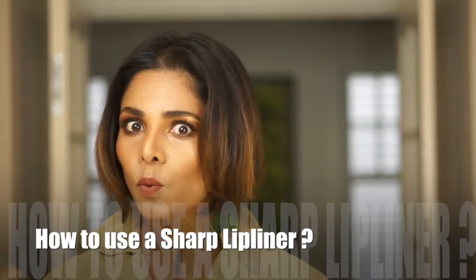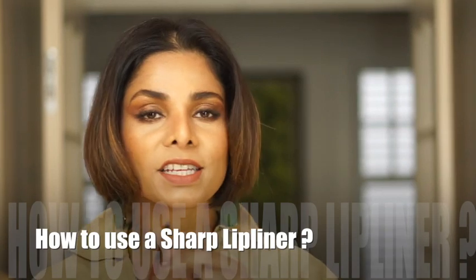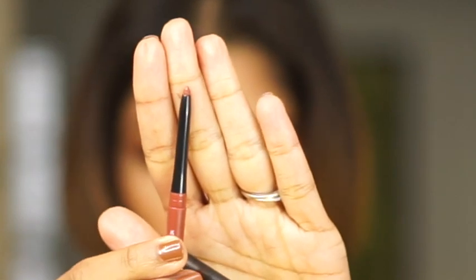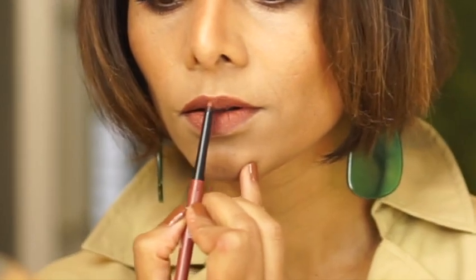You must have heard people say always use a lip liner that is sharp. The reason is not so that you can use the tip of it — when you try to use the sharp tip it gives you a very strong outline which is hard to blend with the rest of the lip color and then it stands out. Instead, get good space on the side of your lip liner, flatten the side rather than pointing it, and go along the natural periphery of your lip line.